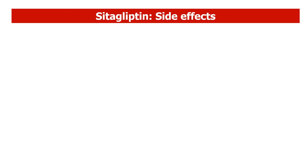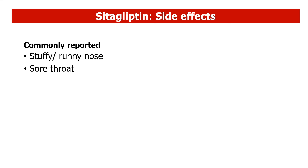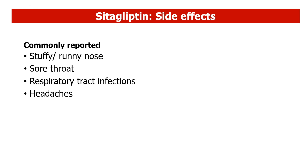The most commonly reported side effects of citagliptin include common cold symptoms such as stuffy or runny nose and sore throat, respiratory tract infections, and headaches. Citagliptin may also cause rare but serious side effects such as pancreatitis and heart failure.